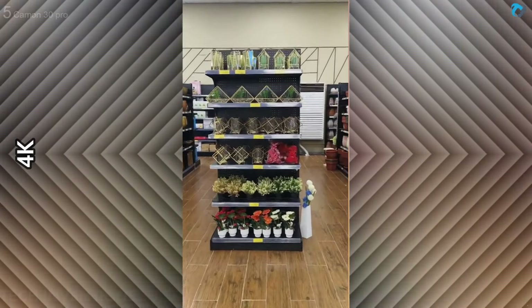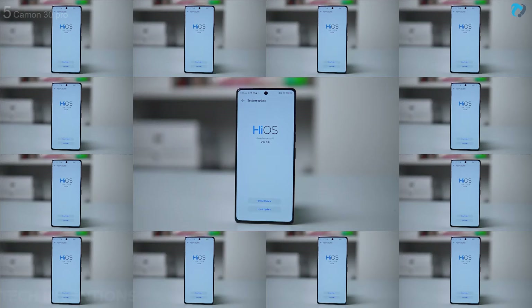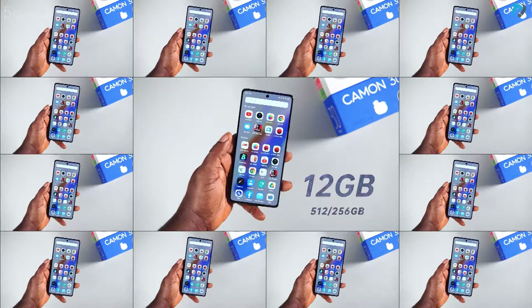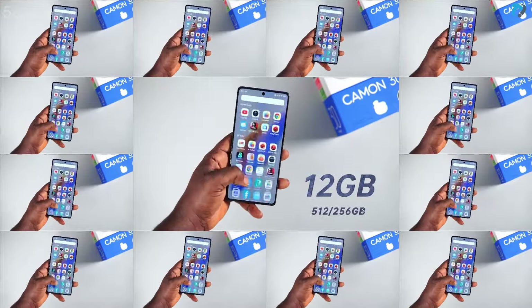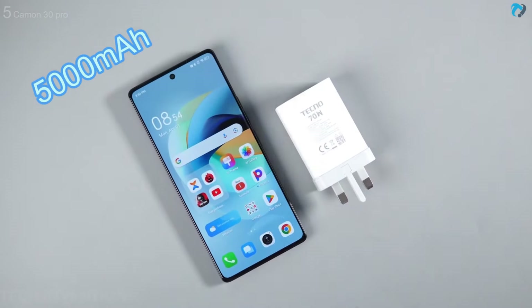Video looks stable. On the front, the phone has a 50-megapixel selfie shooter. It runs HiOS 14 based on Android 14, packed with 12GB RAM and 256GB or 512GB built-in storage. The phone is powered by a 5000mAh battery with a 70-watt fast charger.